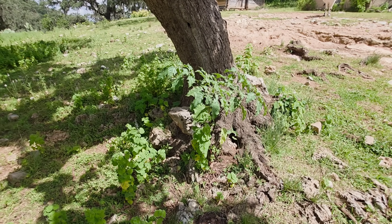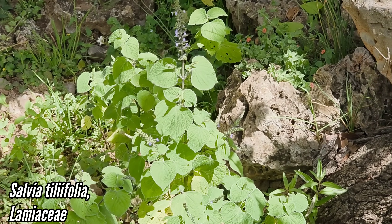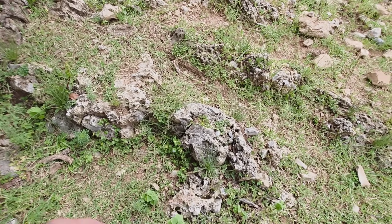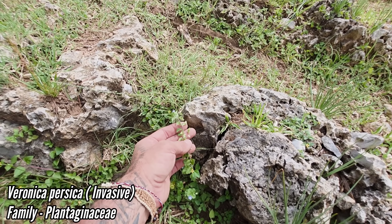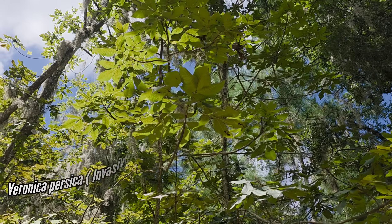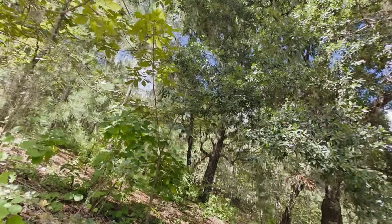Got some Tournefortium here. Got this Salvia species which is a somewhat weedy Salvia with tiny flowers — a pioneer species. You can see it thriving on disturbed lands. And we got this plantaginaceous plant with two carpels in that ovary.